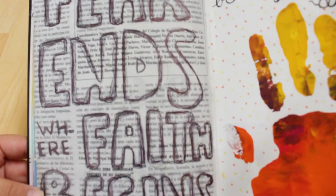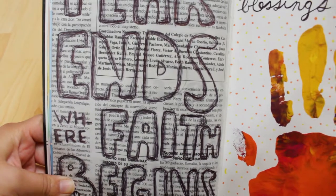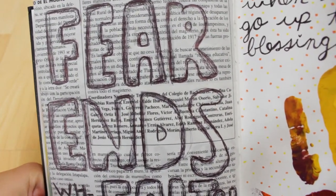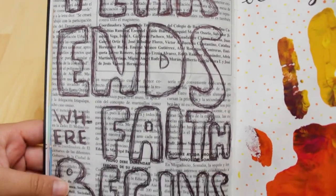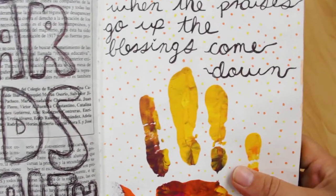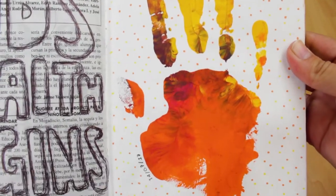This one was a newspaper page and I only wrote a quote on it — I thought it would look cool, and it did. It's a nice quote I think. On the other side there's my hand and another Christian quote I wrote down.